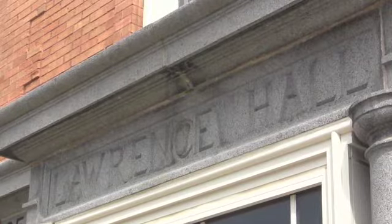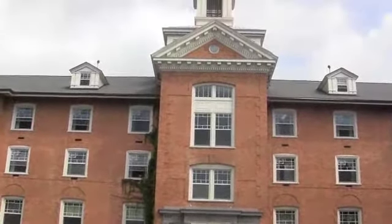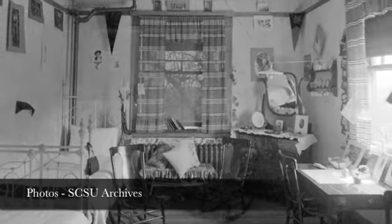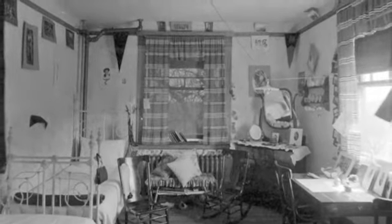Lawrence Hall has had a presence in central Minnesota since 1885 when it first opened as a dormitory for women students. The original building was called the Ladies' Home until it was destroyed by a fire in 1905. The building was reconstructed later that year. The legislature put out $50,000 and they built the building that you're looking at behind us.